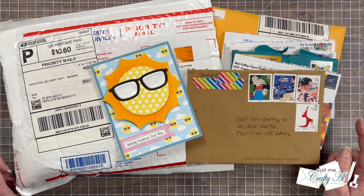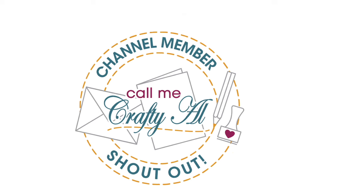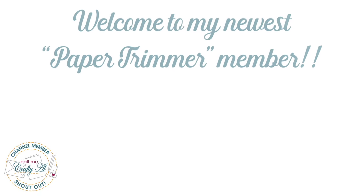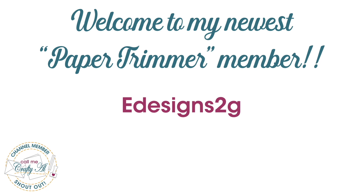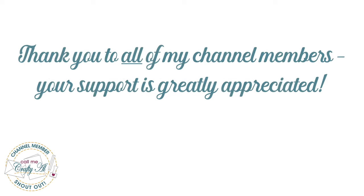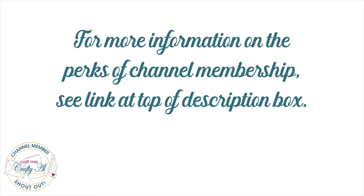Why don't we go ahead and take a look at what came in October? Before I open the mail, I did want to stop by with a special channel member shout out. I would like to say welcome and thank you to my newest paper trimmer level member, eDesigns2g. Thank you so much for your support. Thank you as well to all of my channel members — you keep me creating here on YouTube and help keep sheet load of cards free for all subscribers. If you're interested in finding out more about the perks of channel membership, check out the join button below this video or the link in the description box.